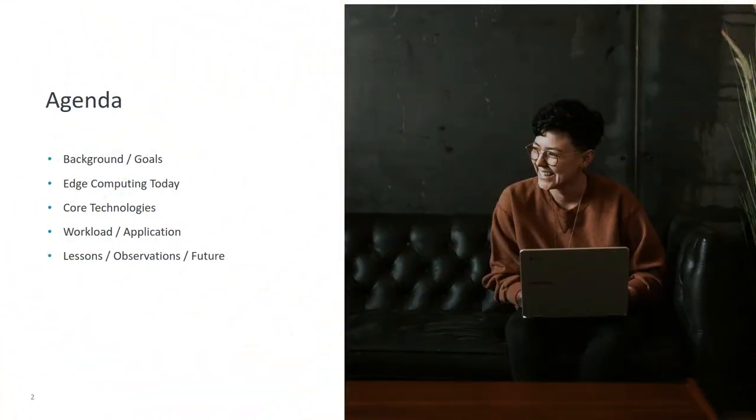Here is a quick outline of what is going to be covered in the session today. First, a background of why these partners have worked together in the past and now are working together on this topic, with the goals for this. A quick summary overview of edge computing today, and then the core technologies being detailed of how to make this even more productive and performant, to create and use workloads or applications that enable the Intelligent Edge. Finally, some lessons we've learned doing this, observations we've found, and some potential future steps.